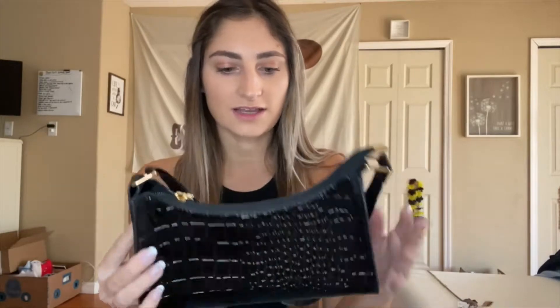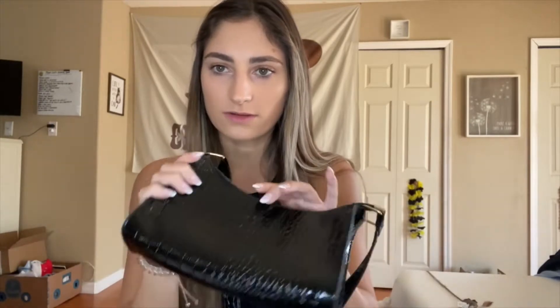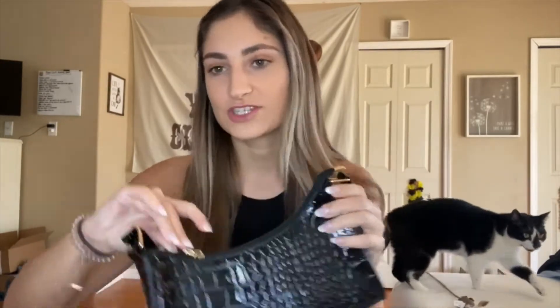First, I got this little black purse. I thought it would be cute with some outfits instead of carrying a huge bag — perfect for going out. It has a super cute little snakeskin pattern. It's not very big inside and there are no other pockets, but just a little staple piece I thought would look cute in pictures.